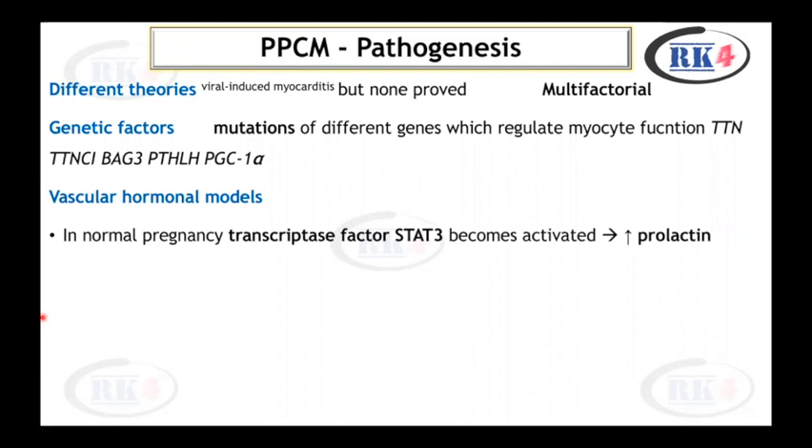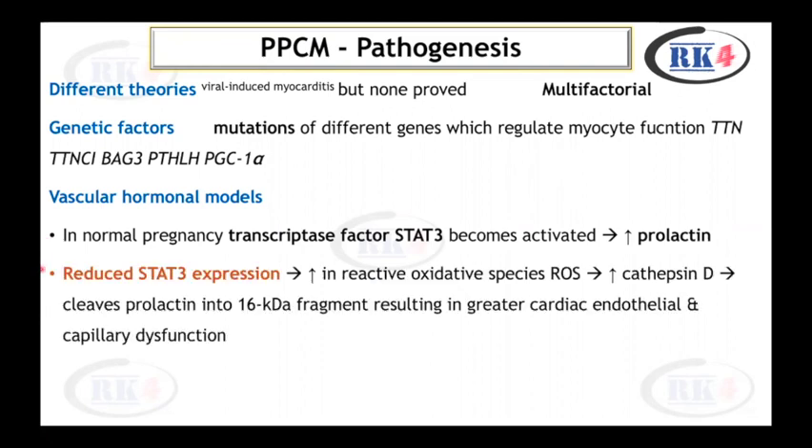In normal pregnancy, transcription factor STAT-3 becomes activated, which leads to increased prolactin levels. In peripartum cardiomyopathy, there is reduced STAT-3 expression, which leads to an increase in reactive oxygen species, which leads to increased cathepsin D, which cleaves prolactin into a 16 kDa fragment, resulting in greater cardiac endothelial and capillary dysfunction. Bromocriptine can be used to help reverse the systolic impairment.